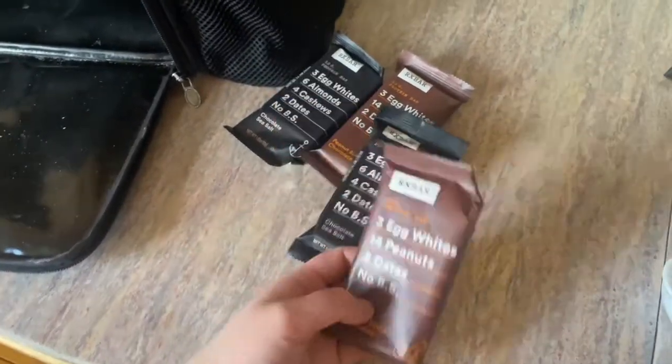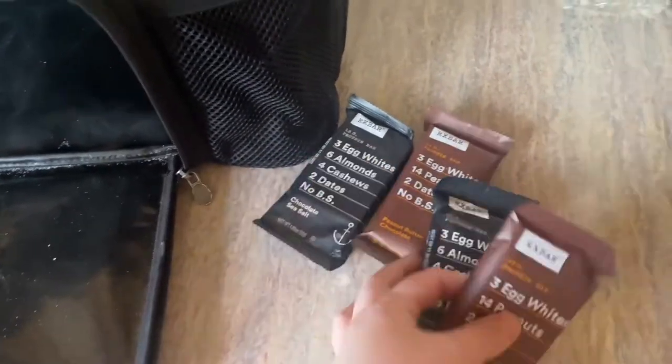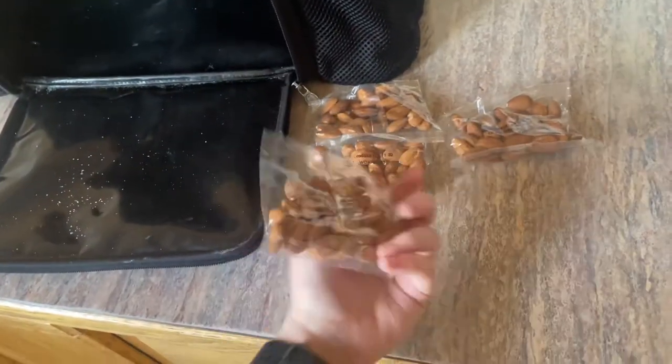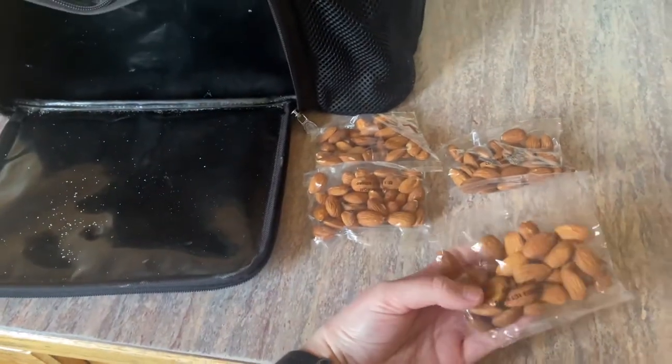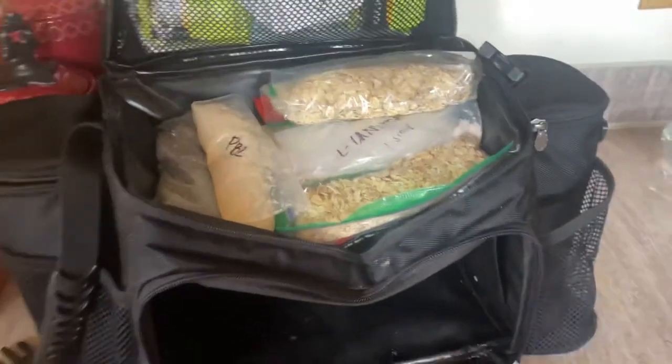I also buy RX bars in bulk at Costco — I love those, especially the chocolate sea salt flavor. Some flavors I really don't like, but it took me a while to find ones I liked. They're so good for you. I put those in the other side pocket where I keep more snacky stuff. Trader Joe's sells bags of individually wrapped almonds, which looking back I don't like that purchase because of all the wasted plastic, so I won't buy those again — instead I'll just use reusable Ziploc baggies.